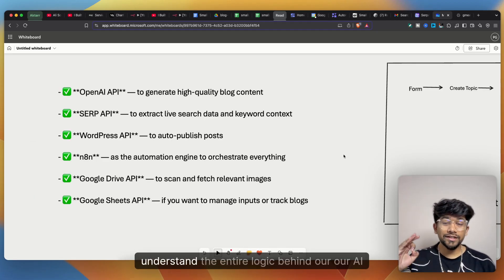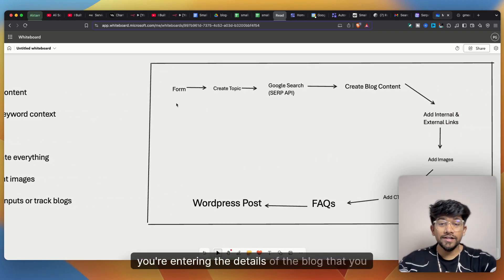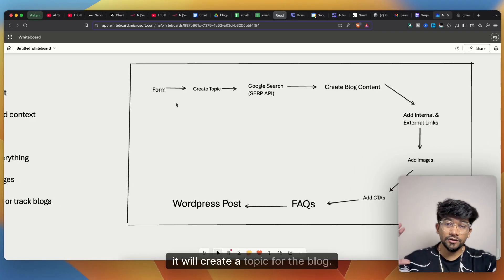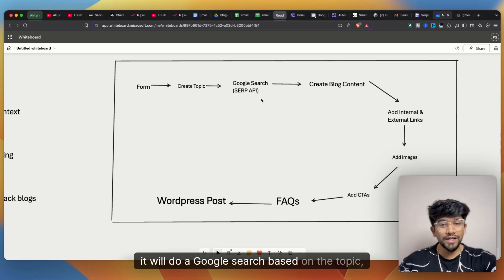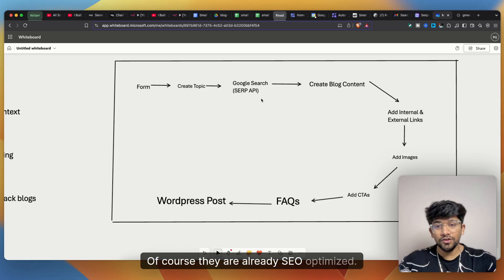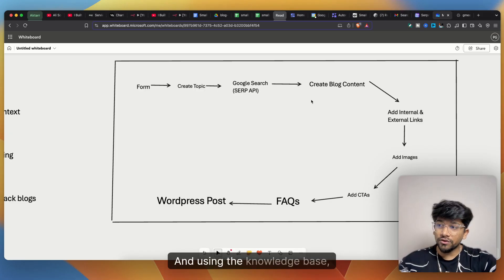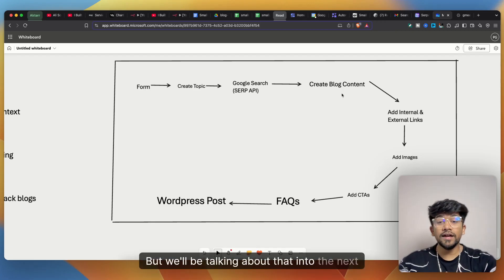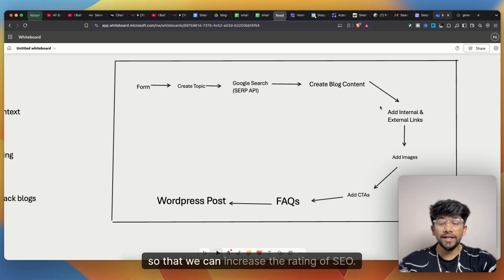Now it's whiteboard time to understand the logic behind the automation. In the n8n form you enter the blog details; using your knowledge base and those details it creates a topic. After the topic is created it does a Google search to get the top listed, already SEO-optimized articles. We then scrape those articles to create a knowledge base, and from that knowledge base we create the blog content.